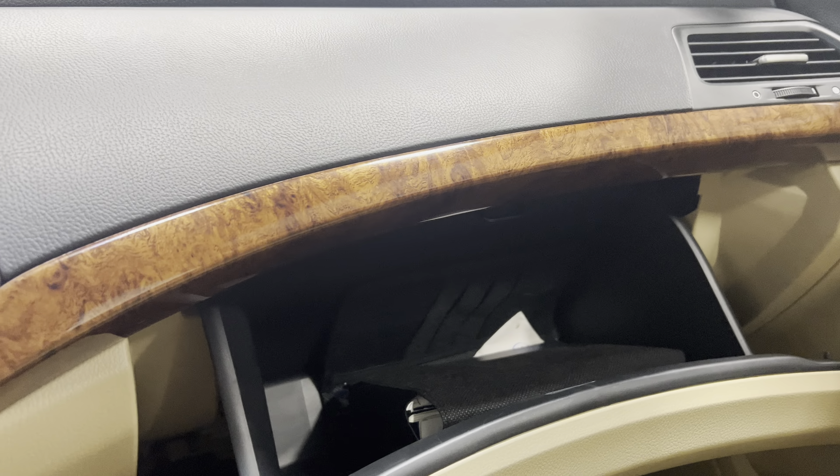Take a look at the back seat — super nice. Seats look like they've never ever been sat in before. We'll go ahead and get out of the car and show you guys what's under the hood.